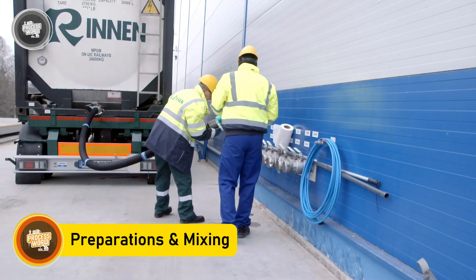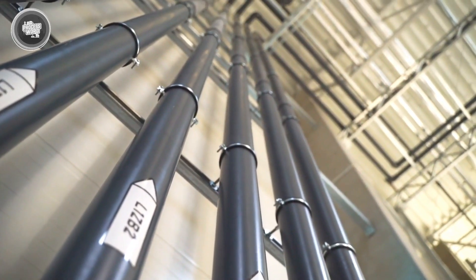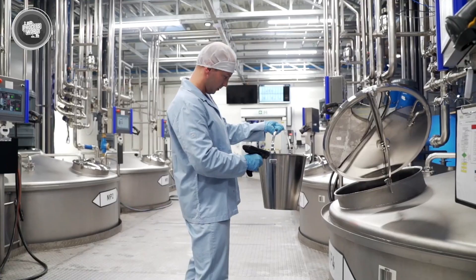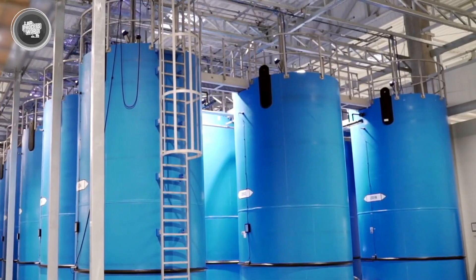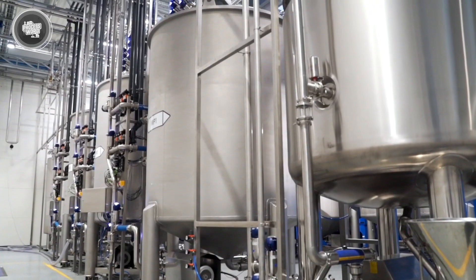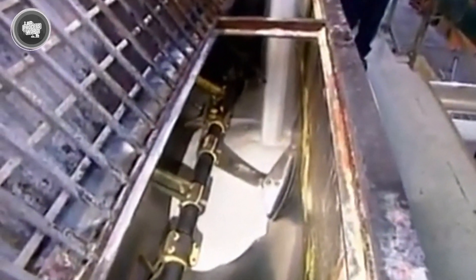Before detergent goes into the box or bottle, it starts with raw materials. Factories don't just throw things together and hope for the best — every ingredient is chosen carefully, tested, and measured to make sure the final product works the way it should. Mass industrial mixers are used in factories to precisely mix the exact quantities required for every formula, ensuring proper blending. For powder detergents, dry and liquid ingredients are measured and added in stages to form the basis mix: surfactants, builders, and fillers.